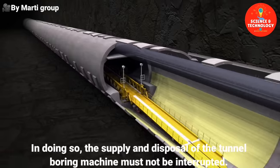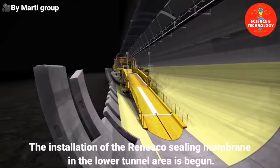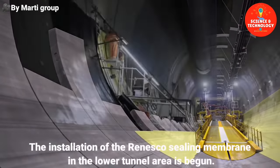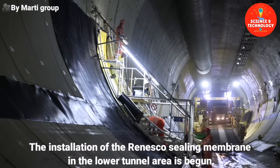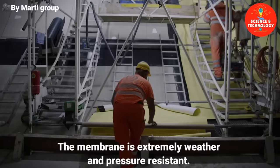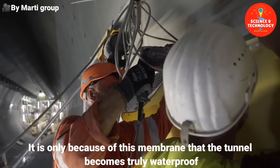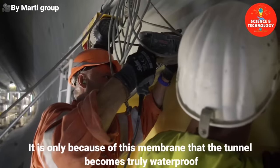The supply and disposal of the tunnel boring machine must not be interrupted. The installation of the Ronesco sealing membrane in the lower tunnel area is begun. The membrane is extremely weather- and pressure-resistant. It is only because of this membrane that the tunnel becomes truly waterproof.